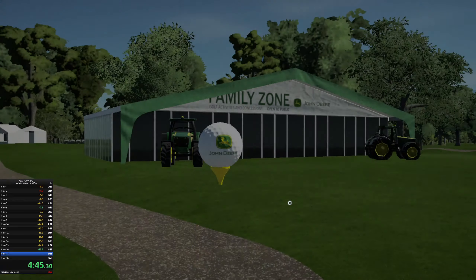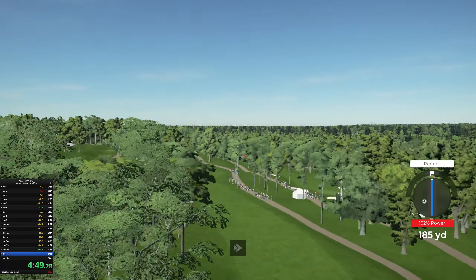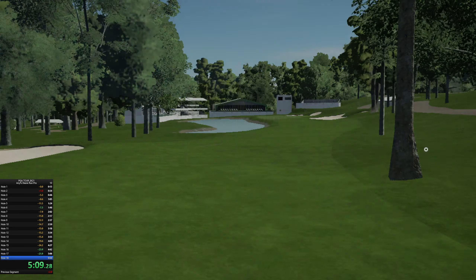Loading up for a par five here. This one's fairway found and from here it's looking like about 230 yards. Setting up here now for our third shot — good job, could be a good one. Here we go.